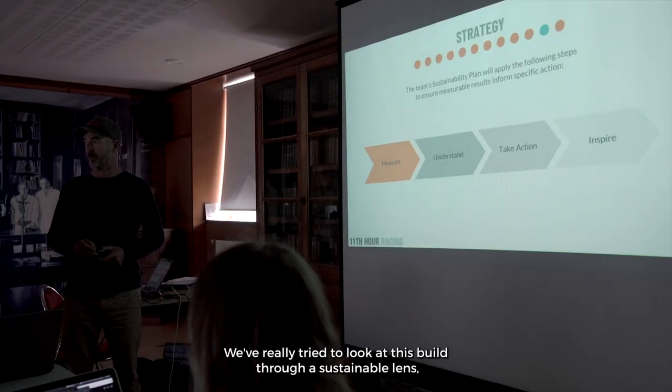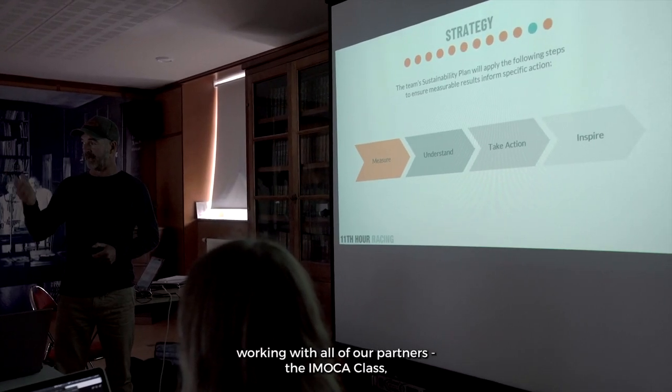We've really tried to look at this build through a sustainable lens, working with all of our partners — the IMOCA class, CDK, AirConcept, Guillaume and his team.